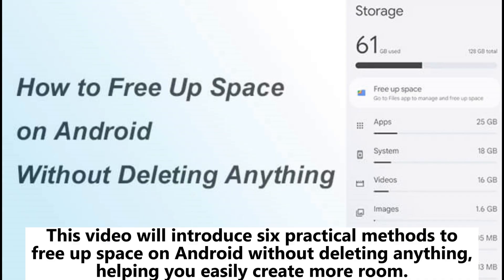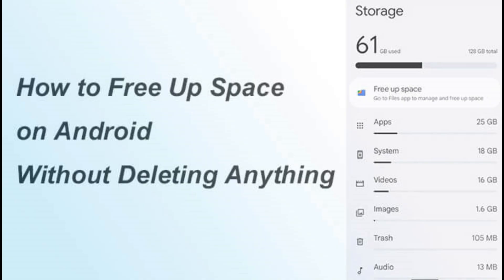This video will introduce six practical methods to free up space on Android without deleting anything, helping you easily create more room.